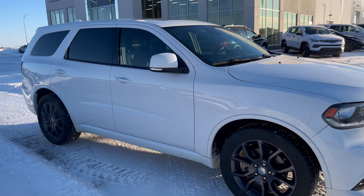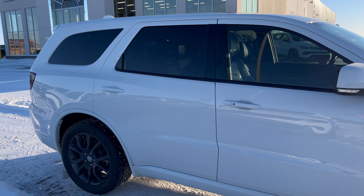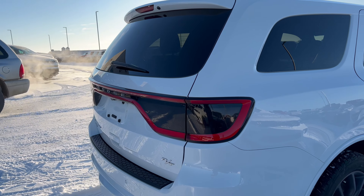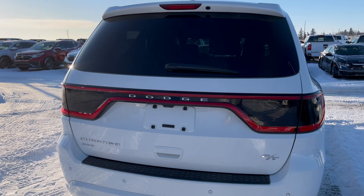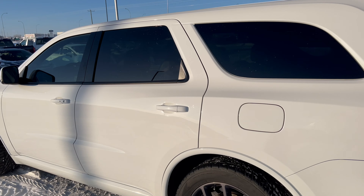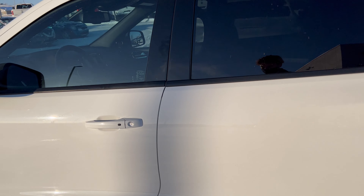Hey, it's Ryan at Strathmore Dodge. Here we have our 2016 Dodge Durango RT — this one is all-wheel drive. You do have your power tailgate, backup camera, remote start, and keyless entry. The second and third rows do fold down if needed.